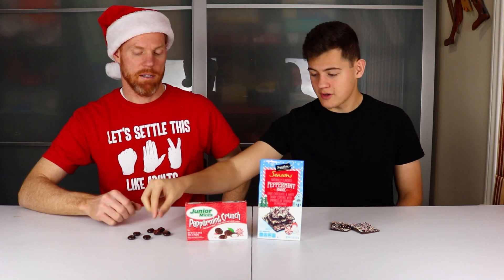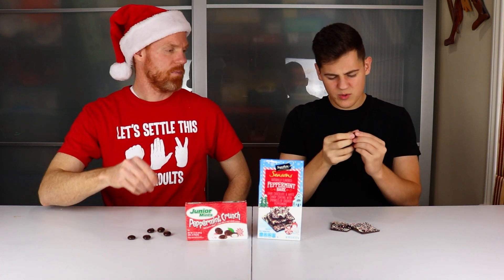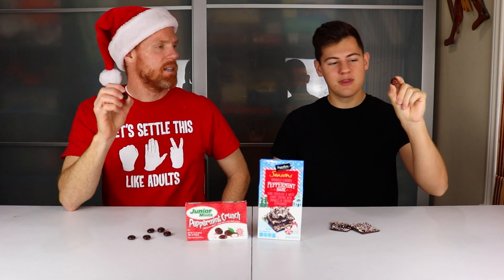Next up, we've got Signature Selects Peppermint Bark and Junior Mints Peppermint Crunch. I've had Junior Mints, but I have not had their Peppermint Crunch edition, so let's start here. They look kind of weird — they're not normally shaped like a Junior Mint. They have these bumps, like peppermint bumps on them. Junior Mints are typically pretty potent, so I'm curious to see what they taste like.